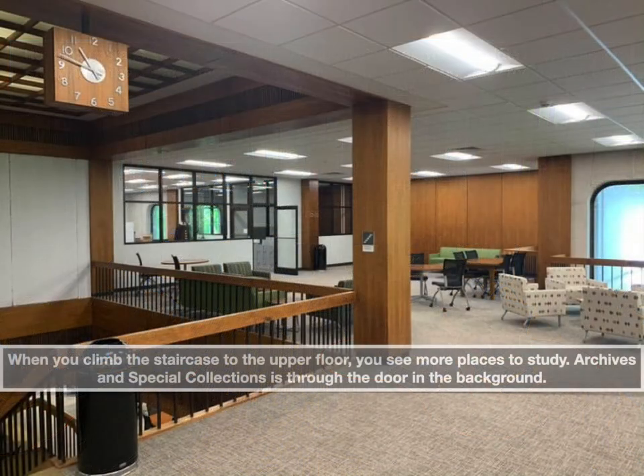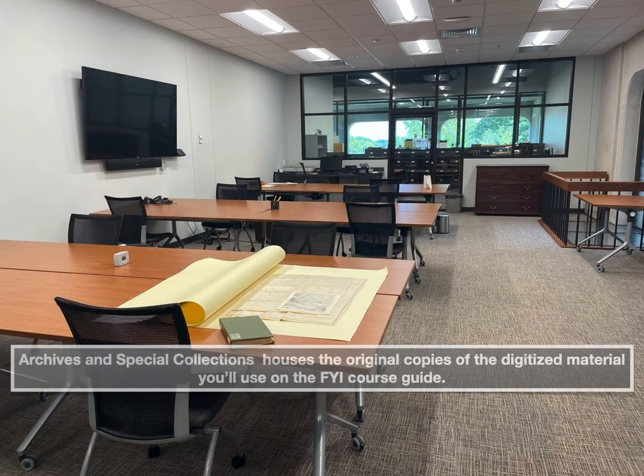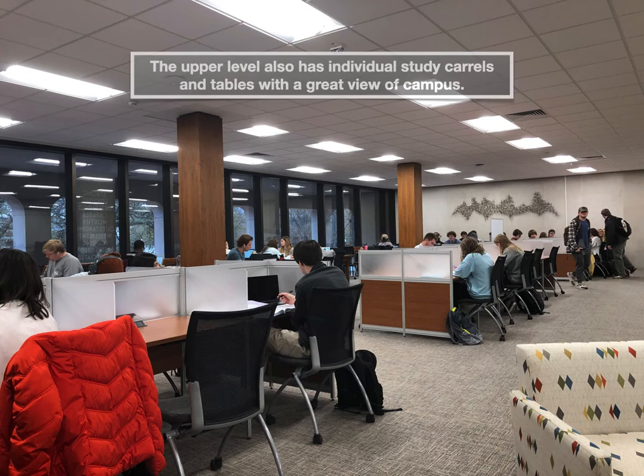When you go all the way up the stairs to the upper level, you see even more places to study. You also see Archives and Special Collections — it's through that door in the background. Archives and Special Collections houses the original copies of the digitized material you'll use on the FYI course guide. The upper level also has individual study carrels and tables with a great view of campus.